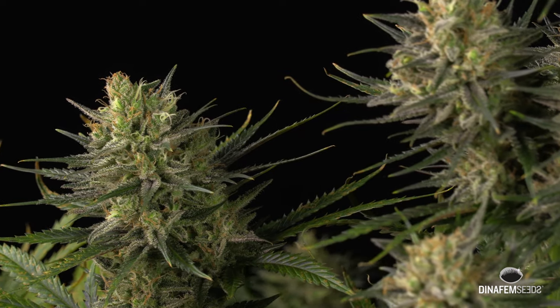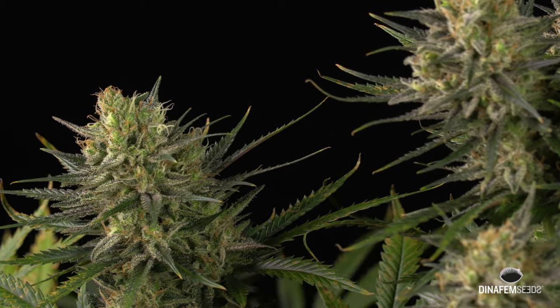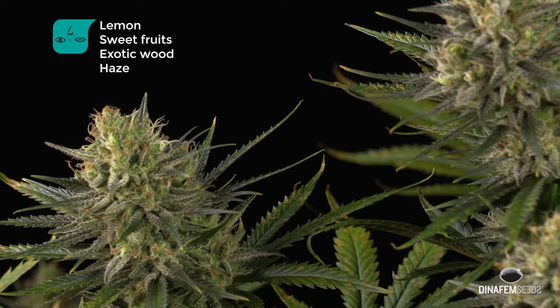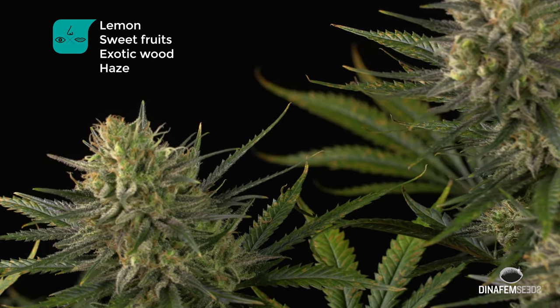The aroma of this plant is very similar to the one of her mother, the original Amnesia. We are talking about deep flavour and aroma with hints of lemon, fruits, wood and haze.